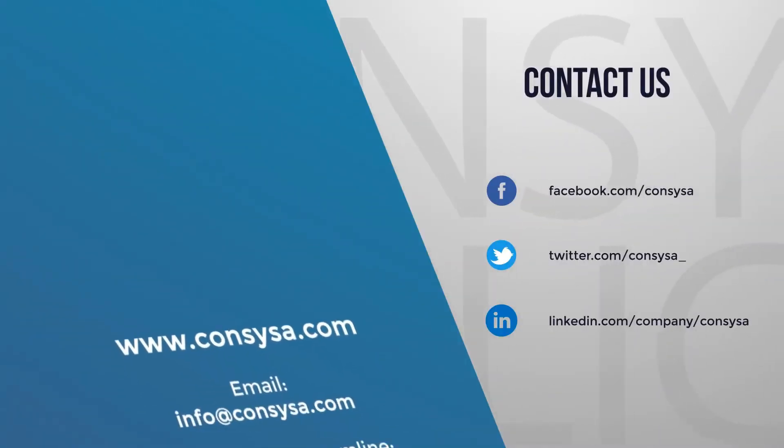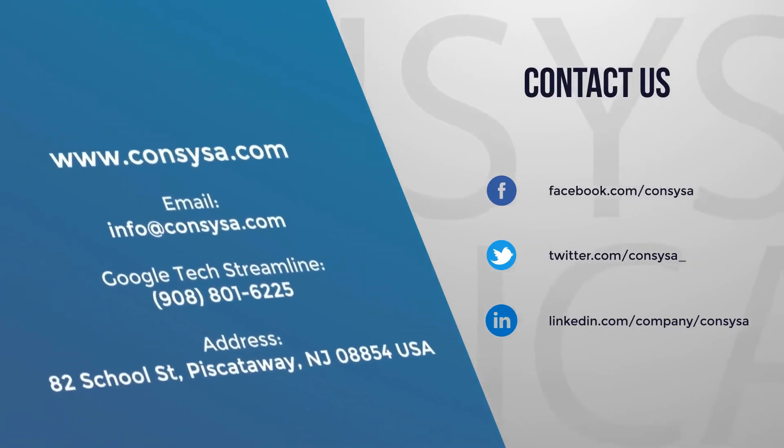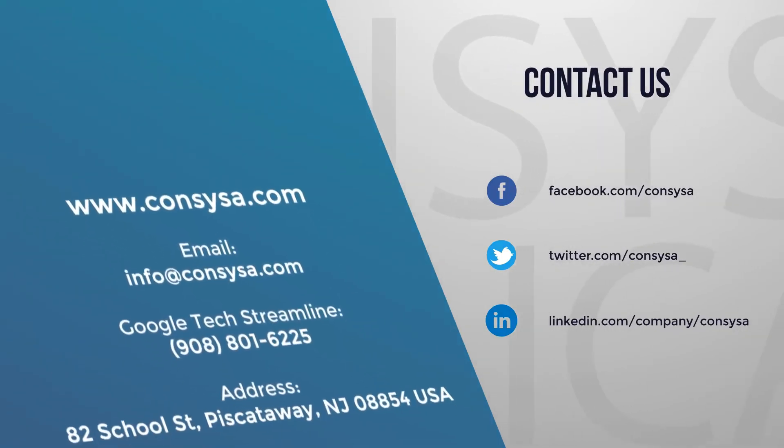So if you have any questions, always reach out to our support team at consysa.com. Thank you.